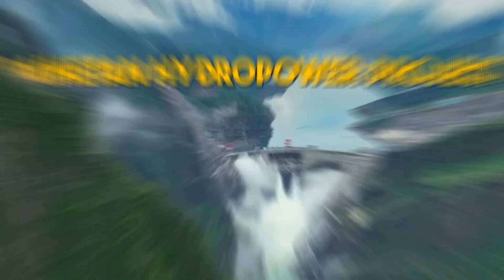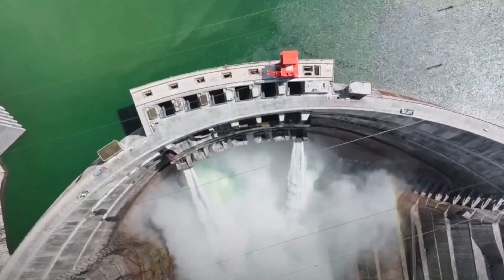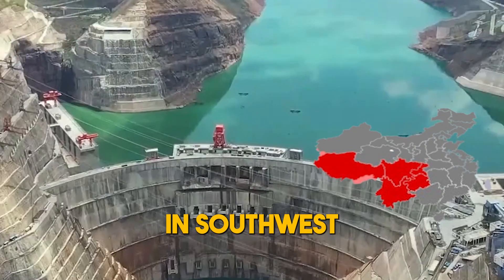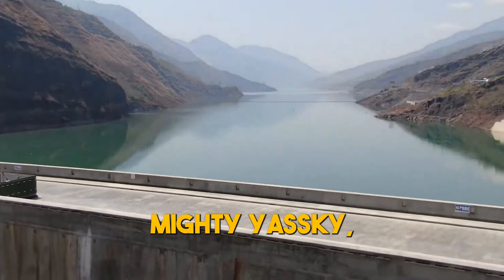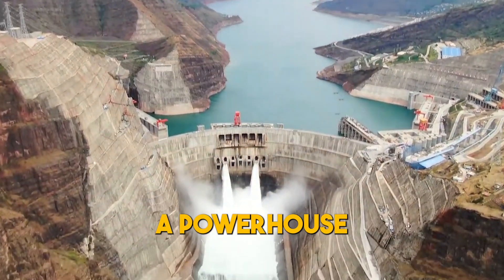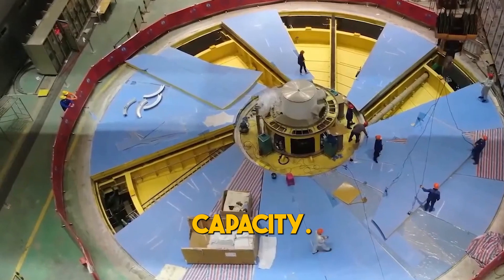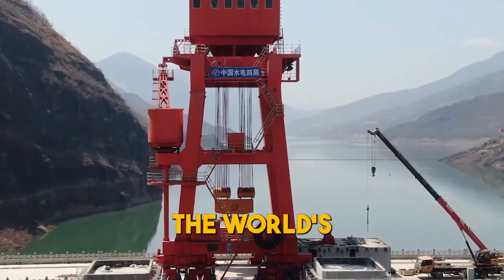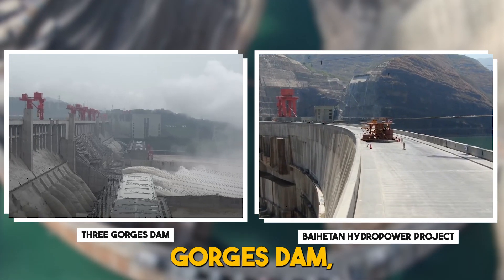The Beihai-Tan Hydropower Project. In southwest China, along the Jinsha River, a tributary of the mighty Yangtze, the Beihai-Tan Hydropower Project is shaping up to be a powerhouse of epic proportions. With a colossal 16 gigawatt capacity, it's on track to become the world's second-largest power station, following in the formidable footsteps of the Three Gorges Dam.